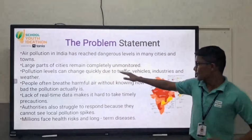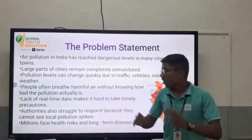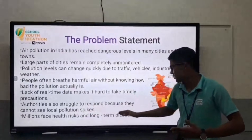Pollution levels can change quickly due to traffic, vehicles, industries and weather. People often breathe harmful air without knowing how bad the pollution is. Millions face health risks and long-term diseases.